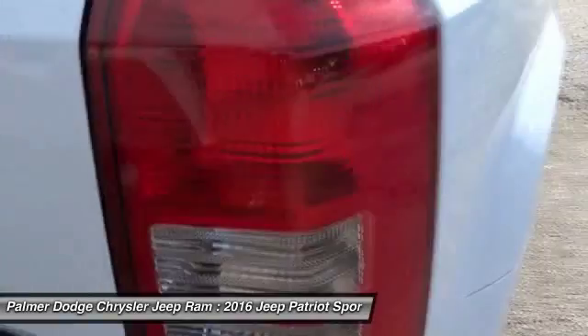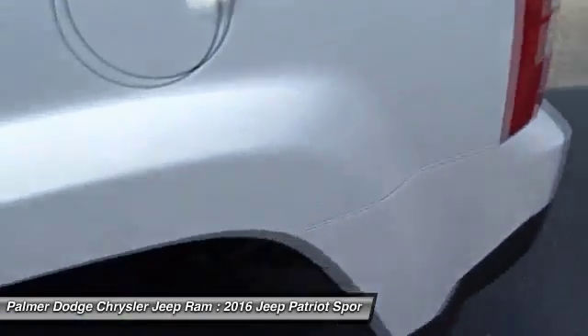Adjustable steering wheel, cruise control, auto-dimming rearview mirror, PPO, and floor mats.